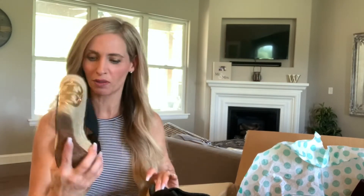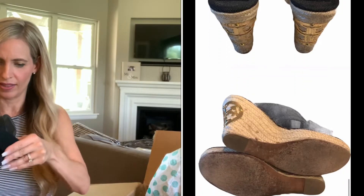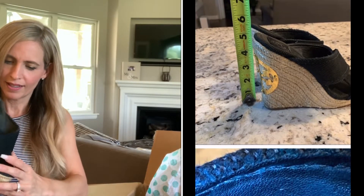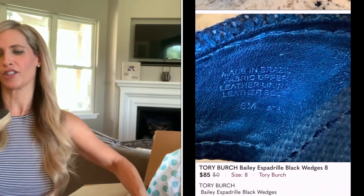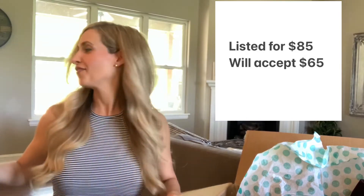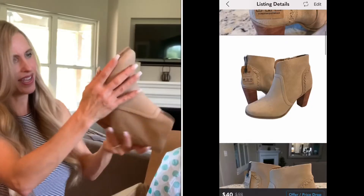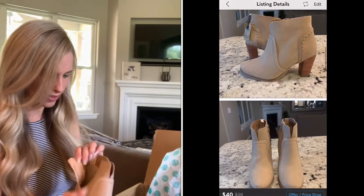The Tory Burch that I got in my last box — they both sold within like two or three days, and one of them was to a viewer, so thank you very much. Let's see where the size is on this. In the last box I noticed every pair, no matter what size it was, I was like oh I think this will fit me, and none of them fit me.